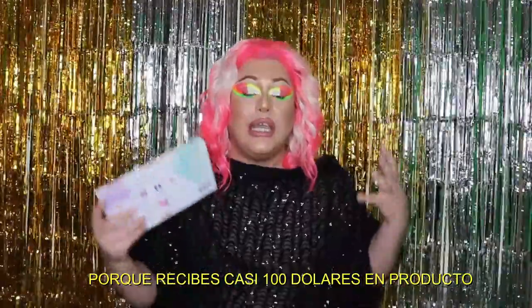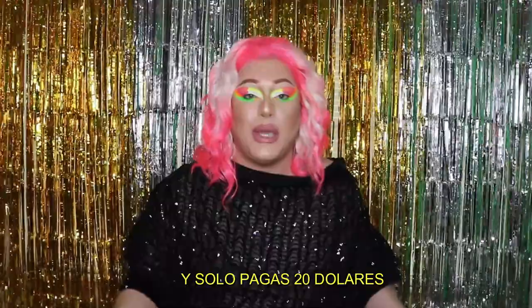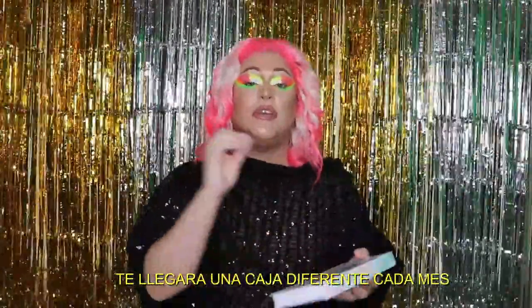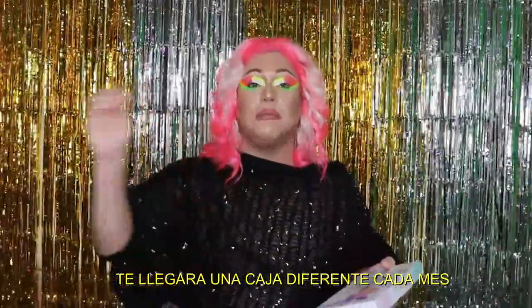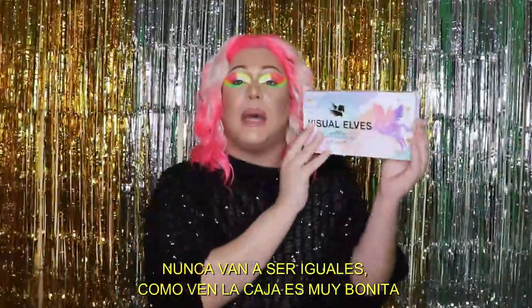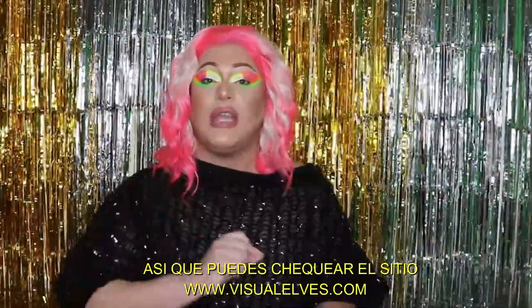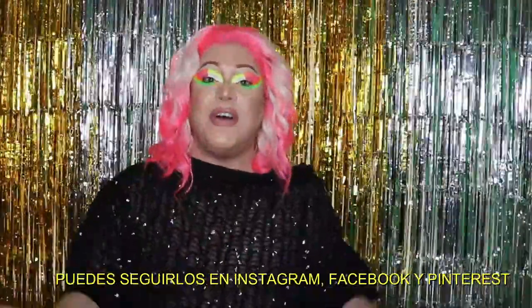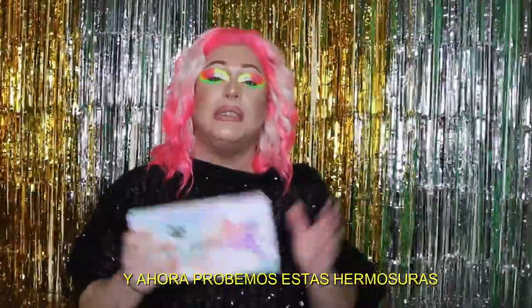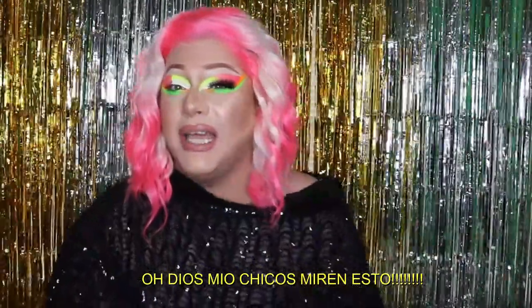As you can see, you're going to be saving a lot of money because you get close to a hundred dollars in value and you just pay twenty. This is every month, and you get a different box every single month — it's never gonna be the same. The box is very cute. You can check their website at visualelf.com and follow them on Instagram, Facebook, and Pinterest.